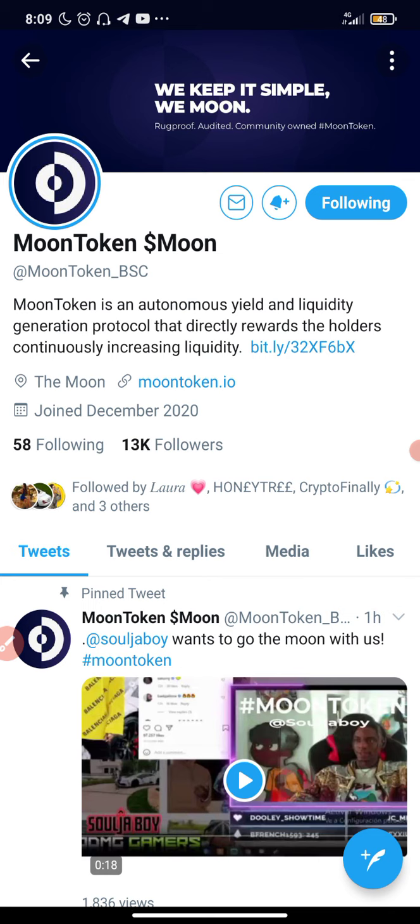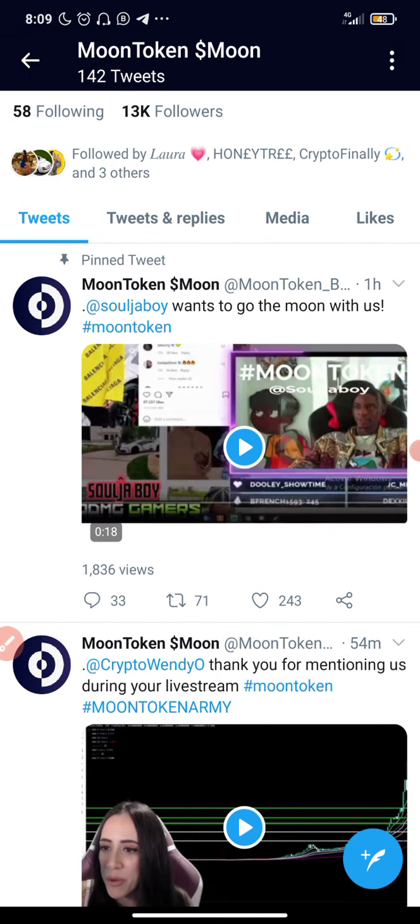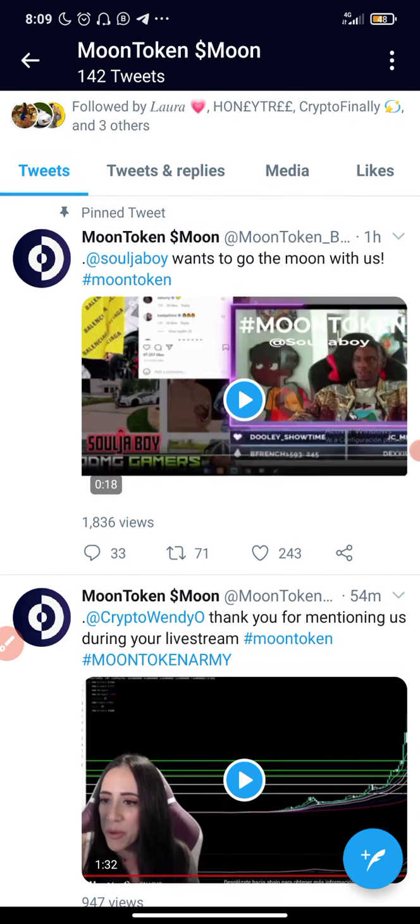Now let's check out their website and Twitter page to see how active they are. When investing in any of these projects, one of the major things to consider is the activeness of the team. This is the Moon token Twitter page — they already have 13,000 plus followers, which is low compared to SafeMoon's followers.